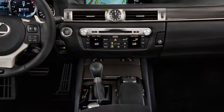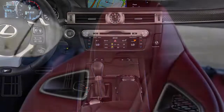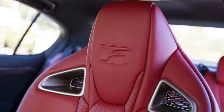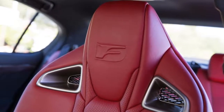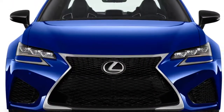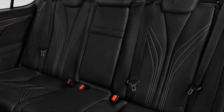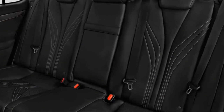With its GS F, Lexus takes on revered rivals like the BMW M5, Mercedes-Benz E63 AMG, Cadillac CTS-V, and Audi RS7, though at a disadvantage. Yes, it has a 467-horsepower V8, but forced induction gives all of its competitors far more power.